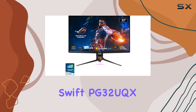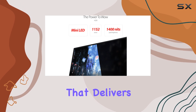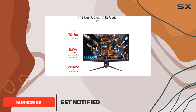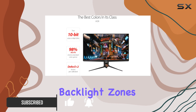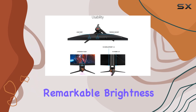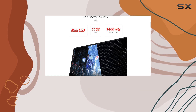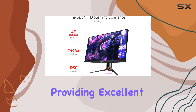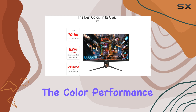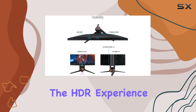The ASUS ROG SWIFT PG32UQX is an exceptional 4K HDR monitor that delivers an immersive and visually stunning gaming and entertainment experience. With its mini LED backlight and 1,152 independent backlight zones, this monitor offers an incredible contrast ratio and achieves remarkable brightness levels, ensuring every detail on the screen is vivid and clear. The maximum sustained brightness is exceptional, providing excellent detail in bright areas while maintaining good contrast and deep blacks in darker scenes. The color performance of the PG32UQX is exceptional, further enhancing the HDR experience.